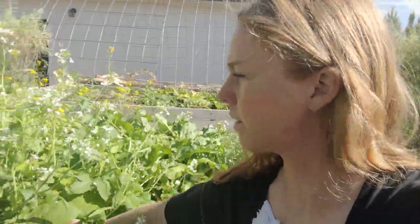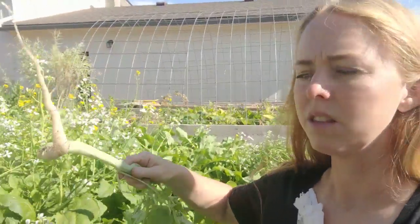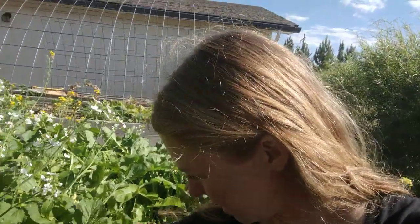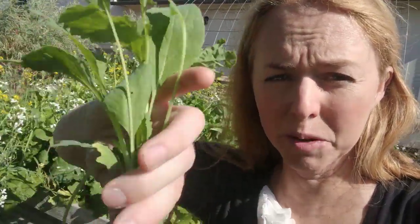We also have daikon radishes in here — they're getting bigger, but we need to let them sit. More than anything I need to just thin this out and let the rabbits have their food every day. It means that no matter how many animals we have, no matter how many rabbits we're feeding, we don't go through very much rabbit food.